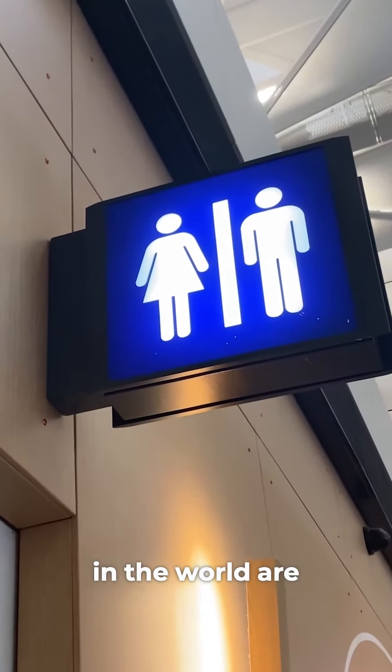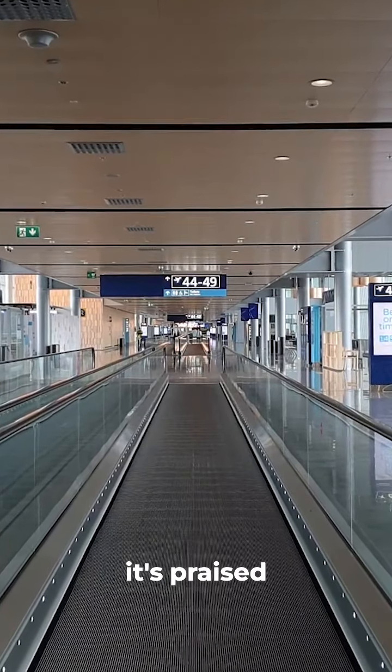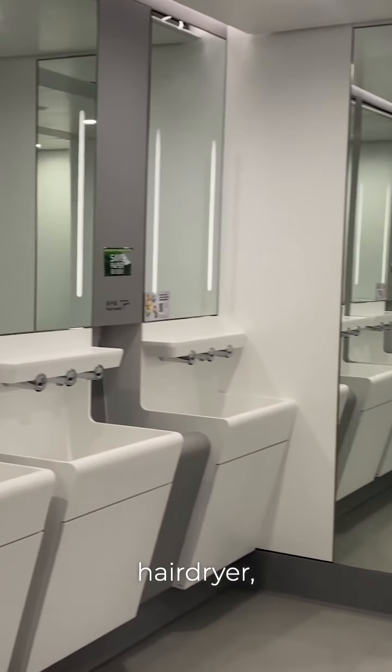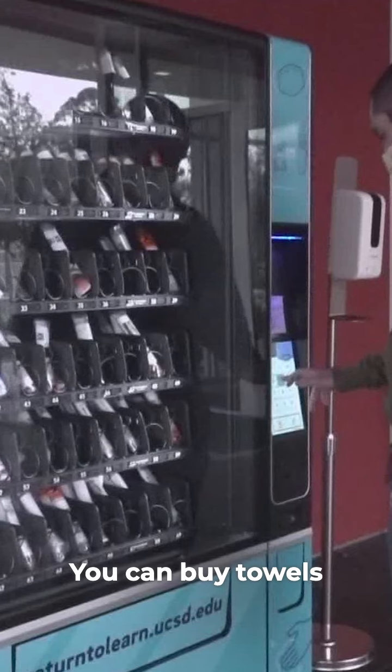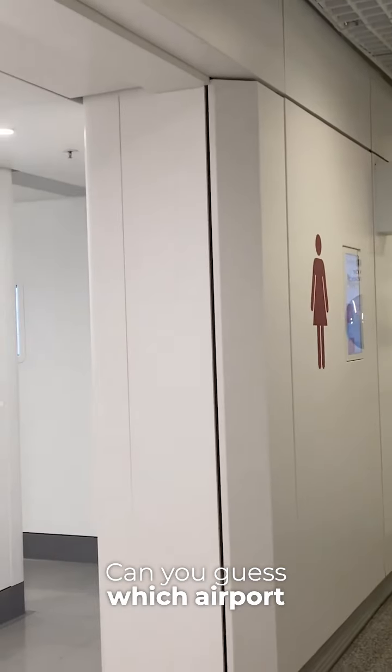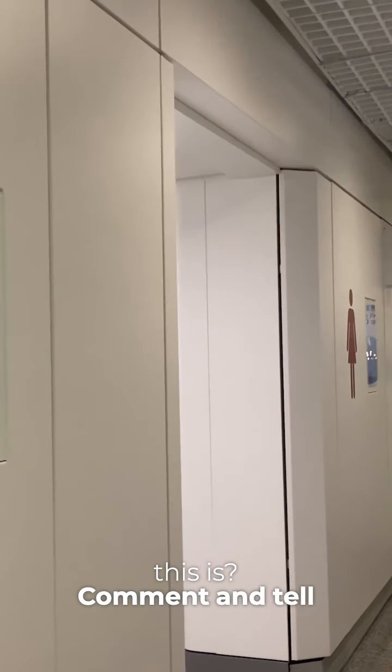Did you know the cleanest restrooms in the world are in an airport? It's praised for its cleanliness. The airport also offers free showers, along with free shampoo, hair dryer, and bath gel. You can buy towels and other shower supplies from vending machines. Can you guess which airport this is? Comment and tell us if you've been there.